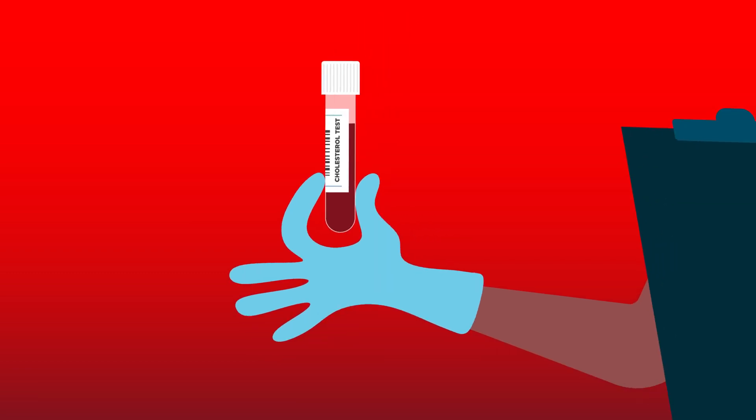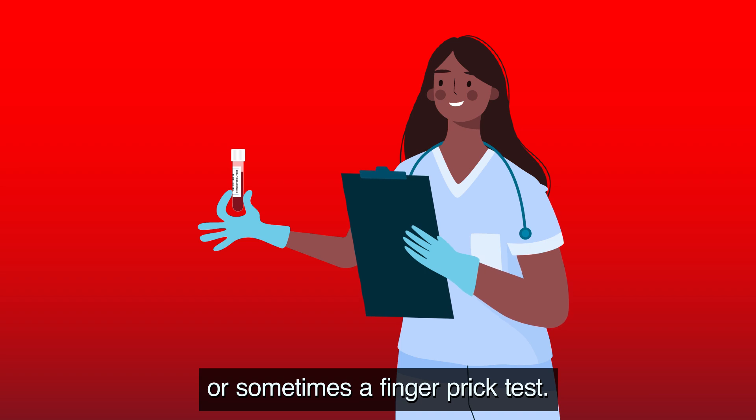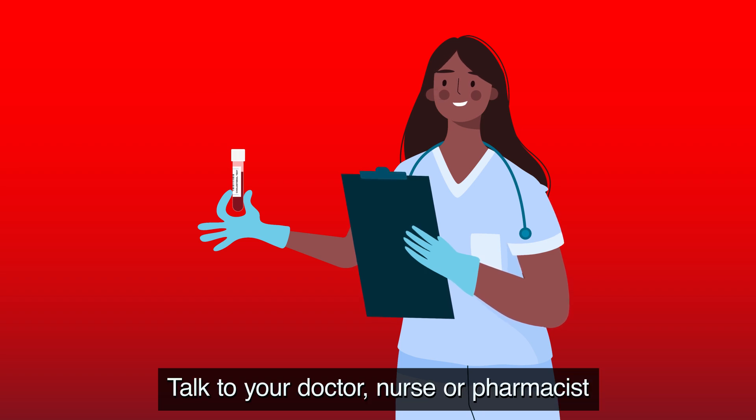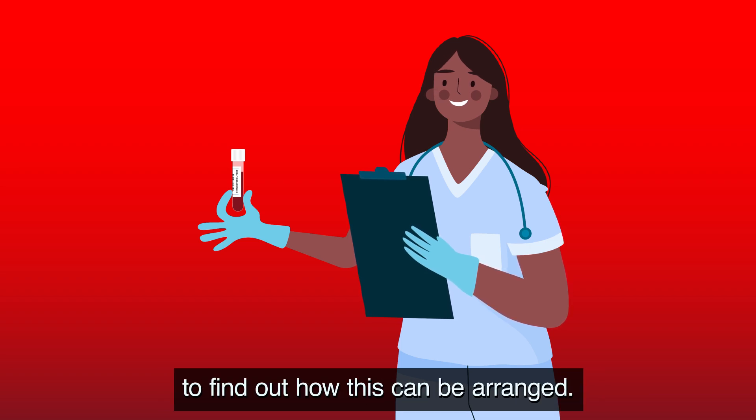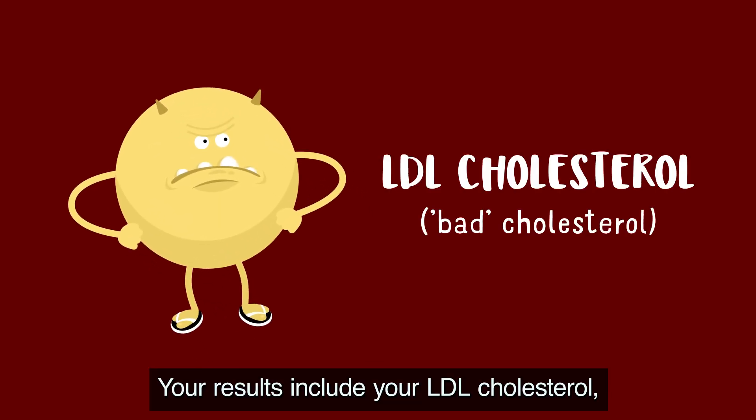The only way to get checked is to have a blood test, or sometimes a finger prick test. Talk to your doctor, nurse, or pharmacist to find out how this can be arranged. Your results will include your LDL cholesterol, or bad cholesterol levels.